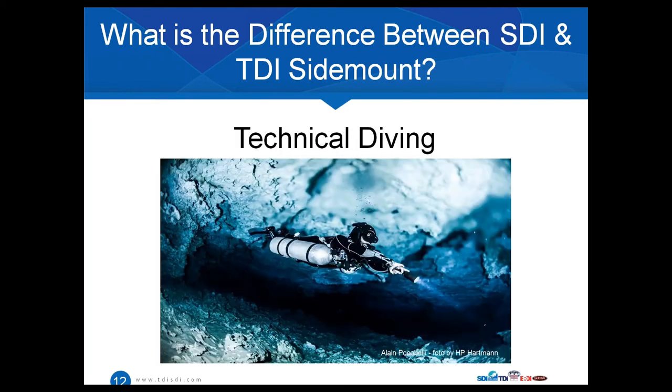Which brings us to TDI — the technical diving side, which is really where sidemount diving originally came from. We're talking about decompression diving, diving in overhead environments like advanced wrecks and caves, nitrox mixtures up to 100% oxygen, extended range diving, trimix, advanced trimix, and maximum depths up to 100 meters or 330 feet. These divers can really benefit from sidemount as well. The primary reason — where it all started — is the reduced profile. Cave divers trying to get through narrow bedding planes couldn't fit through with back-mounted doubles, and actually had to take those tanks off to squeeze through. They decided there had to be a better way, and came up with sidemount.